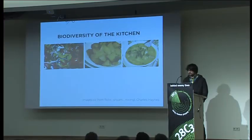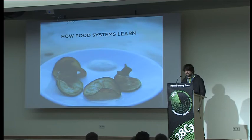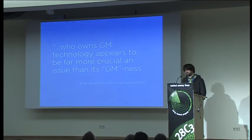We're starting to call this connection between ecology, agriculture, and cuisine the biodiversity of the kitchen. The cultivars and hybrid varieties that are inputs into the kitchen become associated with flavors, preferences, and cooking styles — it's a big messy thing with no top-down solution. Even if there's no GMO aubergine in India, there are big consolidated seed companies nationally that are selling fewer kinds of seeds. It's not just the plant genetics itself — it's how the culture uses it. These things co-evolve together. One last point from the article: 'who owns GM technology appears to be far more crucial an issue than its GM-ness.'